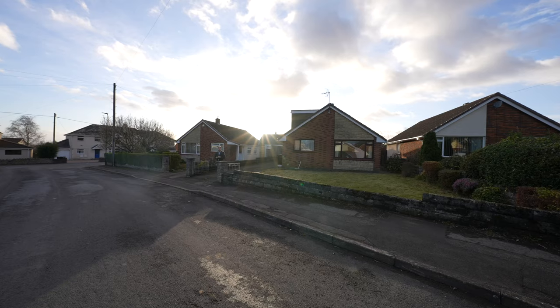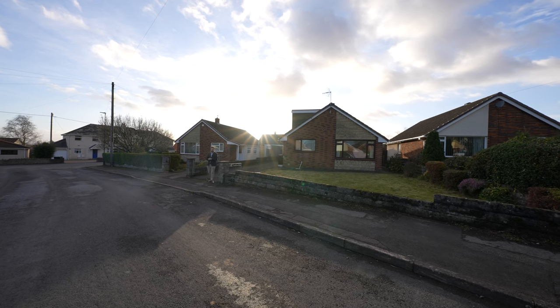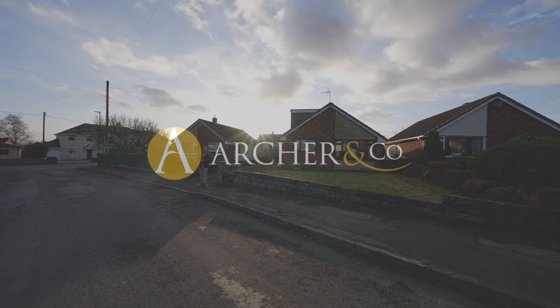So if you think this fantastic detached bungalow is your next property, why not get in touch to arrange a viewing with one of the team.